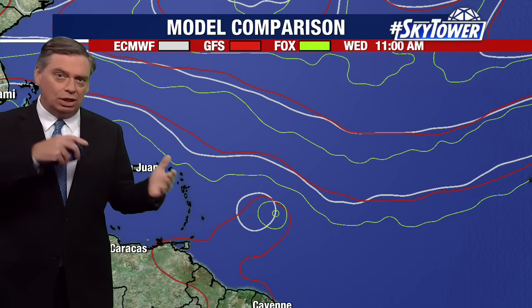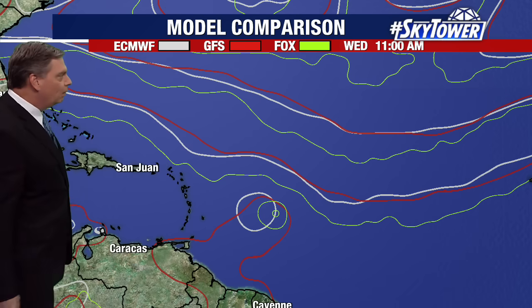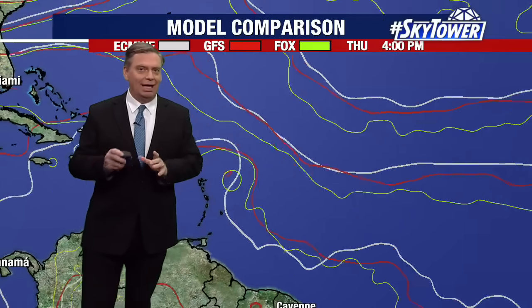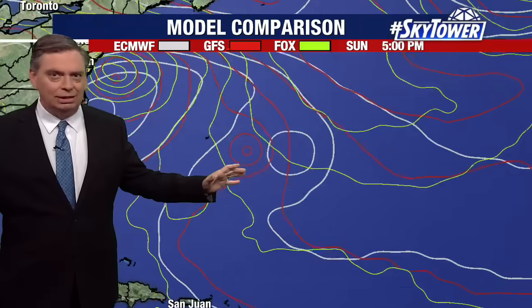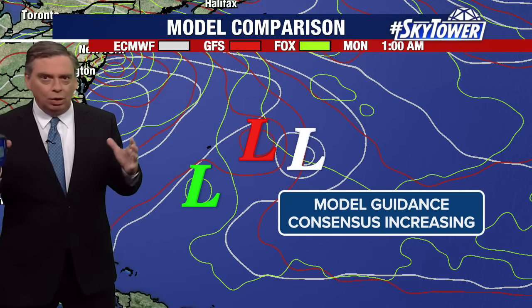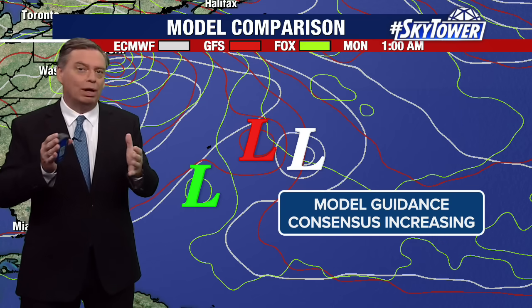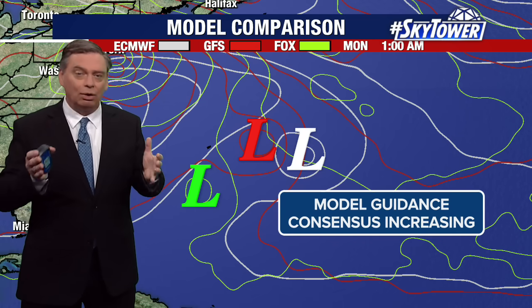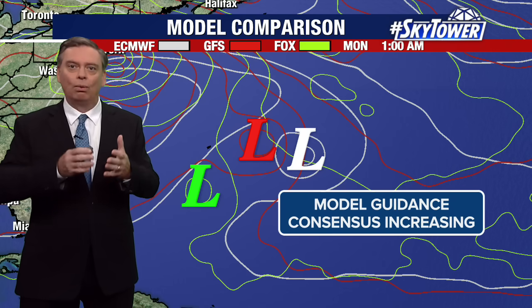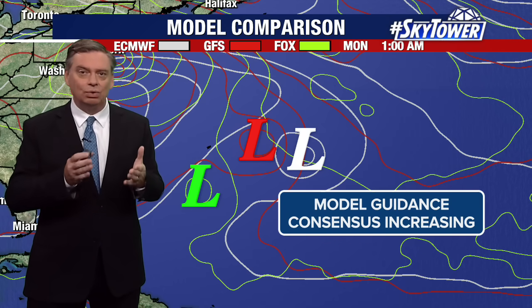Here we're looking at the European model in white, the GFS in red, and our own Fox model in green. Yesterday there was a really big spread between all these different models. Today we're still seeing a spread, but we're looking at the trends. As we get more and more consensus — meaning better agreement among the models — we're getting more confidence that a scenario like this is going to happen.